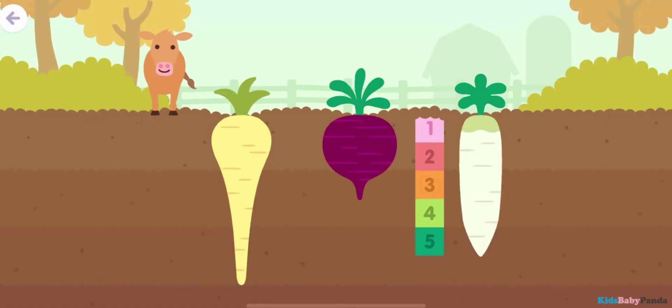One, two, three, four, five — five blocks deep.